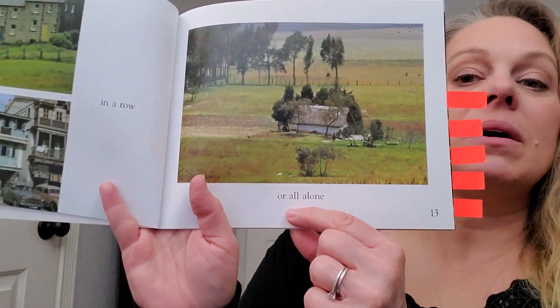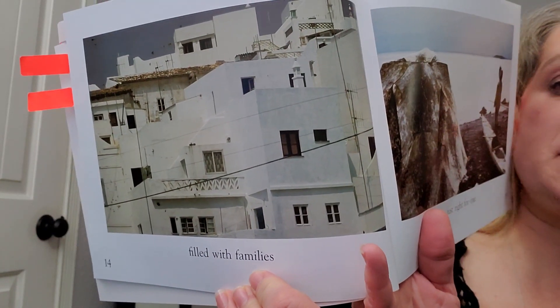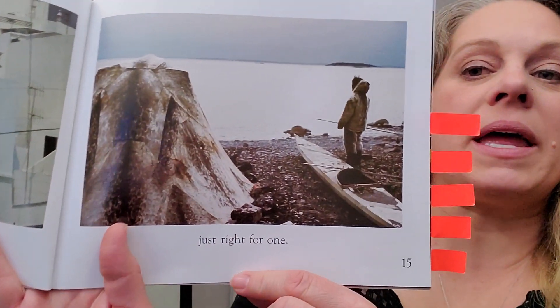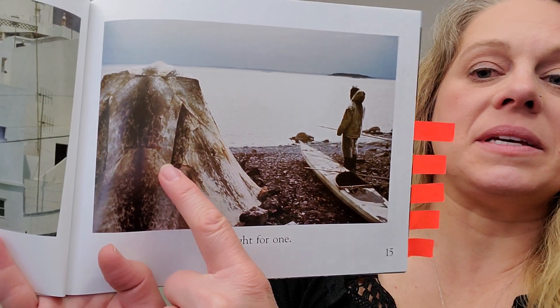Or all alone. Filled with families. Just right for one. This house right there.